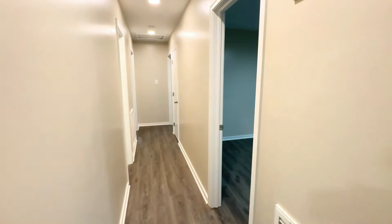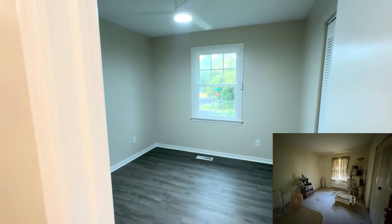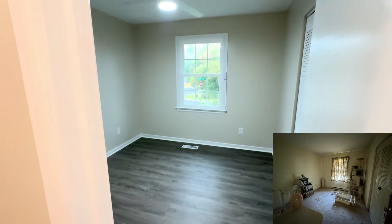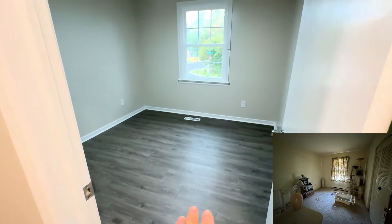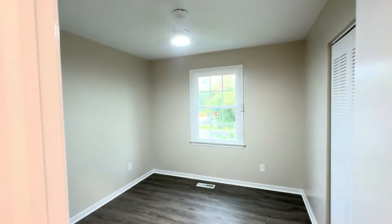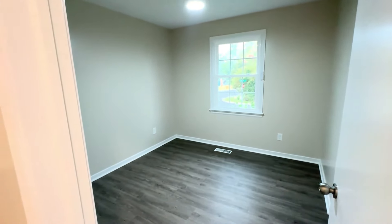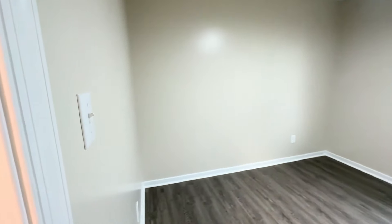Night and day difference in each bedroom. This bedroom right here smelled so bad — it had a lot of cat urine and was just a mess. We definitely removed the carpet, installed LVP flooring throughout, added a ceiling fan light, painted, and updated the electrical fixtures including the outlets and switches.